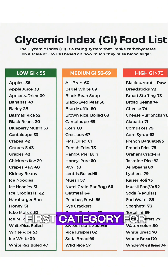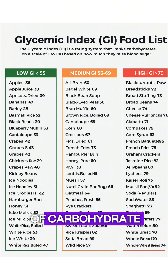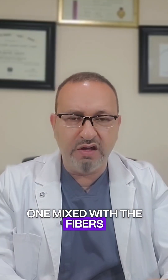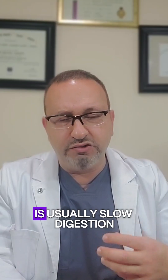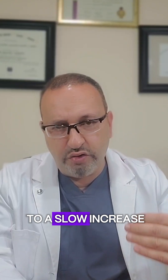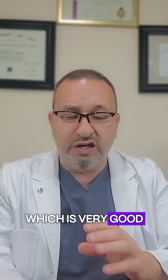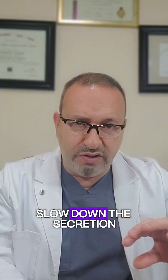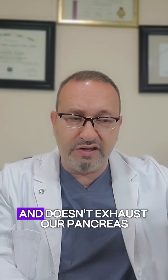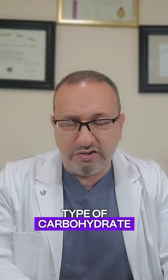The first category falls between 1 and 55. That's a good quality carbohydrate — it's a complex one, mixed with fibers and possibly protein. It's usually slow to digest in our stomach, leading to a slow, gradual increase in blood sugar in the bloodstream, which slows down insulin secretion and doesn't exhaust our pancreas.